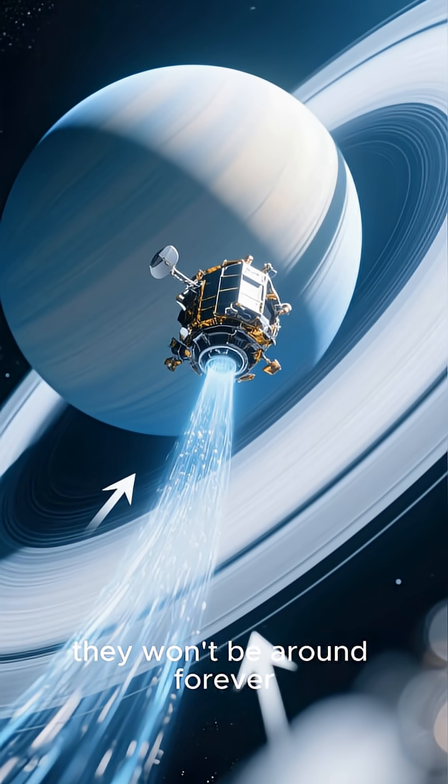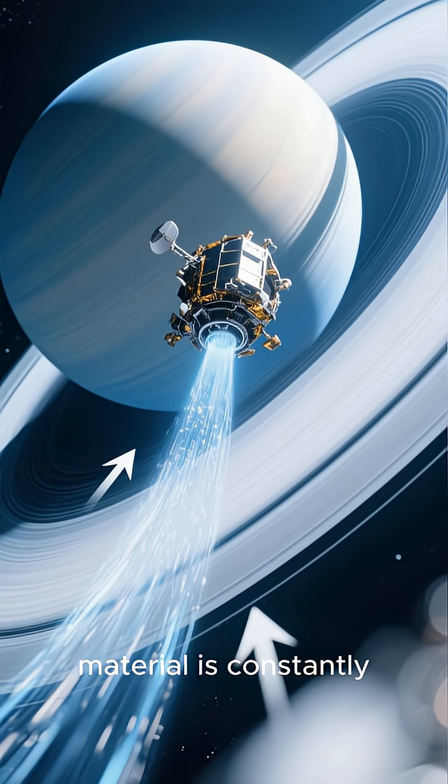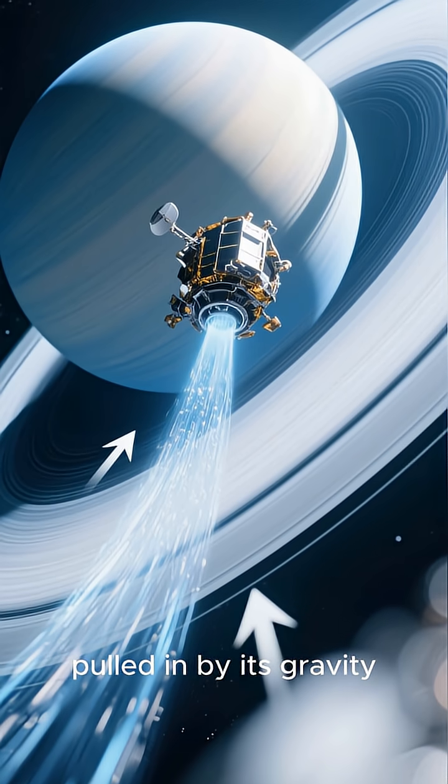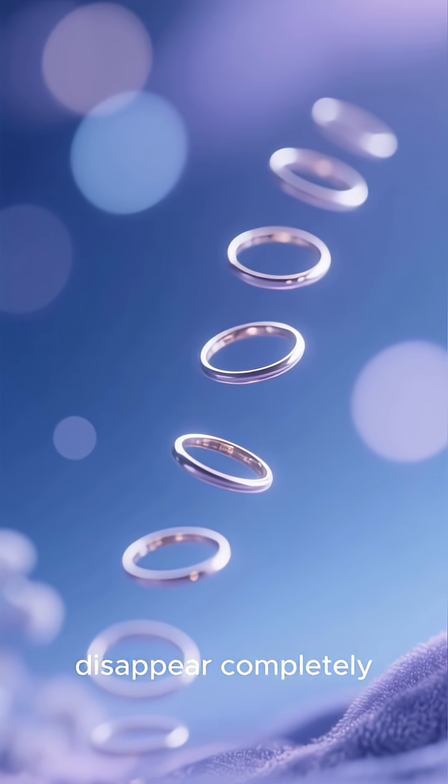And sadly, they won't be around forever. Data from NASA's Cassini spacecraft showed that ring material is constantly raining down onto Saturn, pulled in by its gravity. In another few hundred million years, the rings could disappear completely.